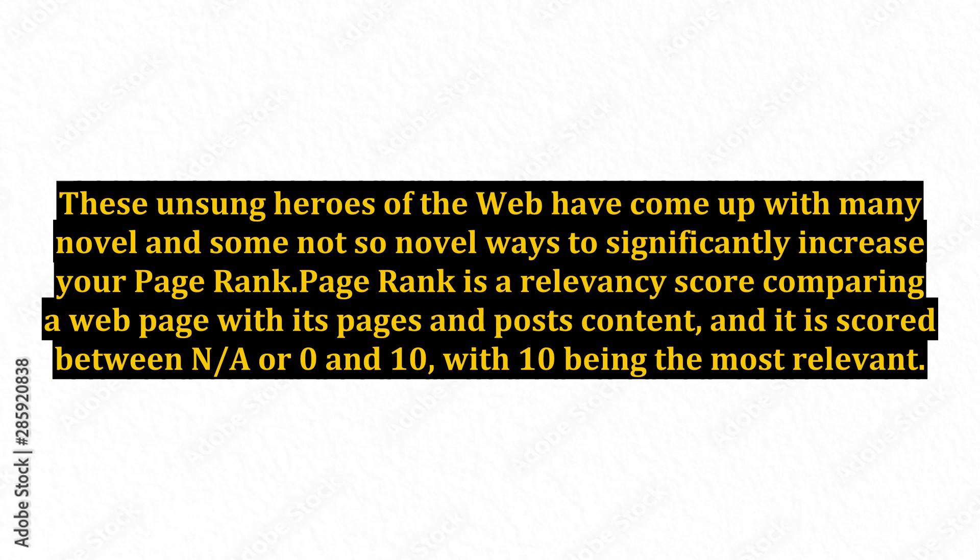These unsung heroes of the web have come up with many novel and some not-so-novel ways to significantly increase your page rank. Page rank is a relevancy score comparing a web page with its pages and posts content, and it is scored between not applicable or 0 and 10, with 10 being the most relevant.